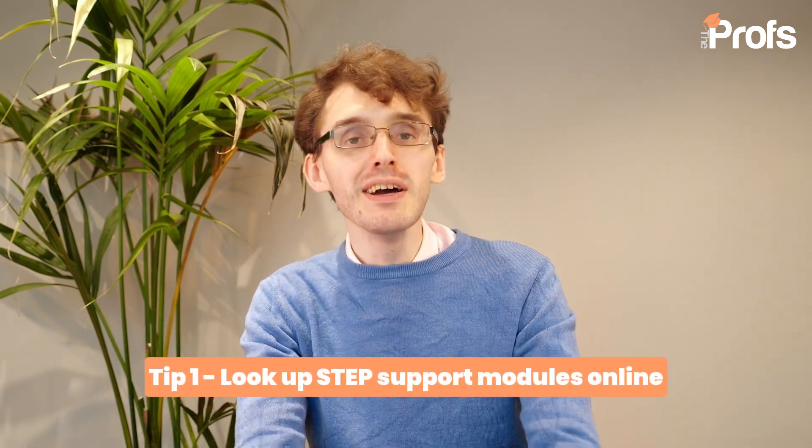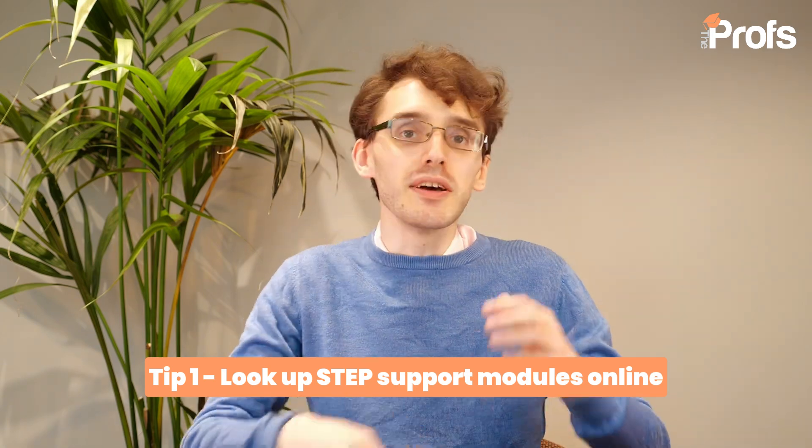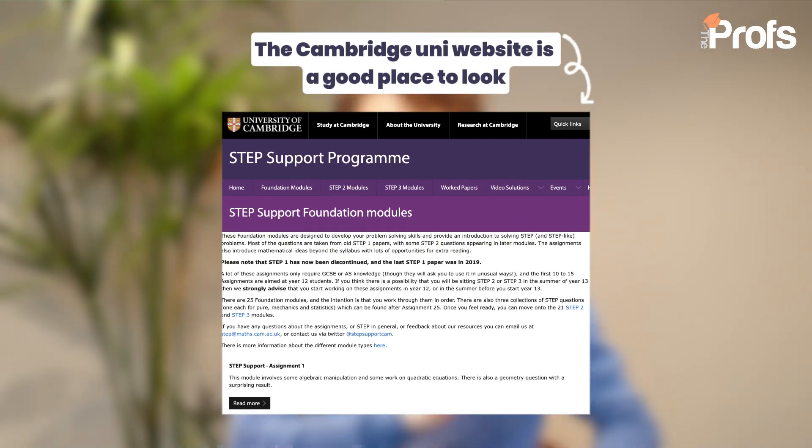My very top tip on this list is make sure you go online and look at the STEP Support modules. There are different groups of modules, notes, and practice questions that you should be working through very, very early — at the very least, the beginning of Year 13 — to really understand what is needed on the Step 2 and Step 3 papers. You may also find some foundational modules on there that used to correspond with the Step 1 syllabus, and if you are a little bit shaky with your maths, I would heavily suggest you go through those as well, just to make sure you're definitely up to speed.